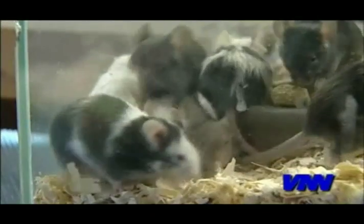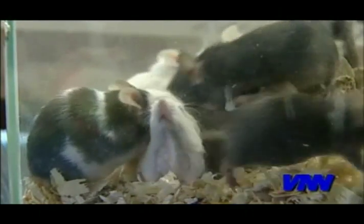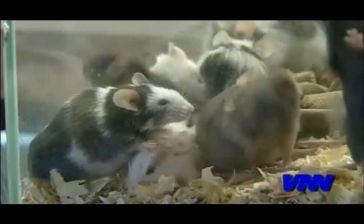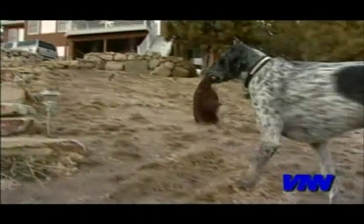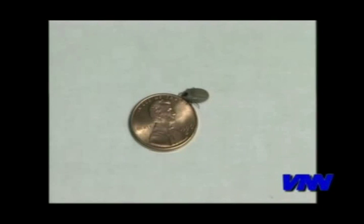The organisms that cause Lyme disease are normally found in wild mice. Ticks feeding on these mice then carry the bacteria to other animals, including your pets. Any pet with exposure to ticks is at risk.